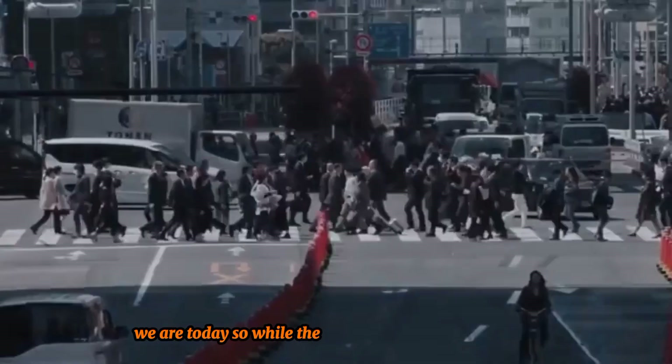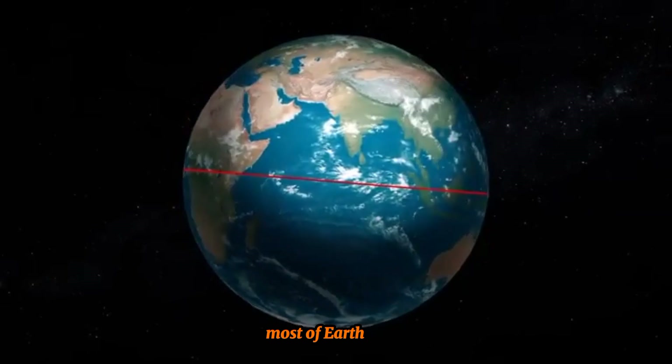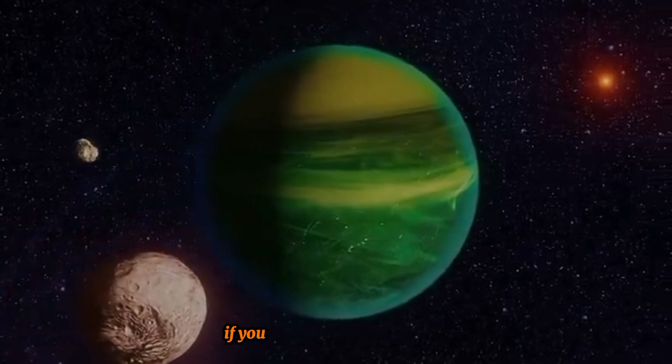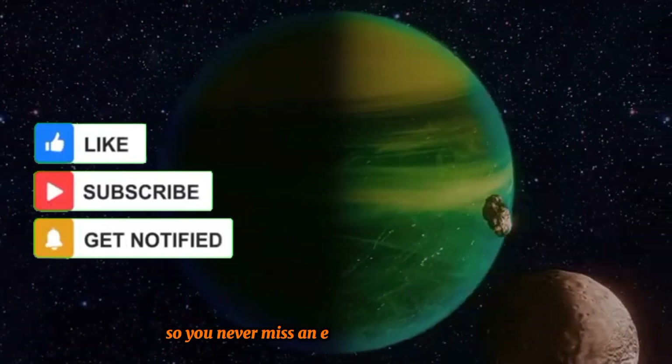So, while the map of Earth may seem static, it's really part of a much larger story that continues to unfold. I hope this video helped you understand why most of Earth's land is in the Northern Hemisphere and that you learned something new. If you did, please like this video, share it with your friends, and don't forget to subscribe and turn on the notification bell so you never miss an episode.